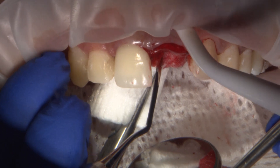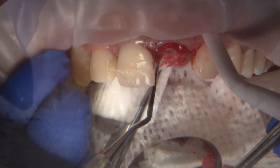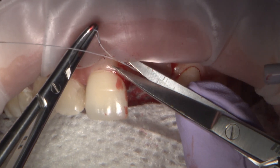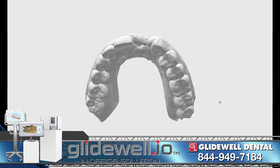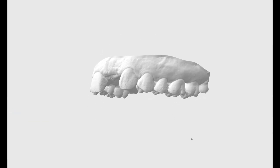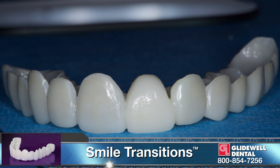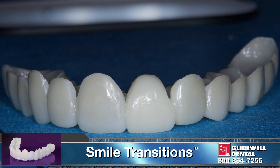The extraction site left an unusually large space because the patient was congenitally missing her upper left lateral and her canine number 11 was now shifted into that position. Therefore, I scanned the patient with the Nitro Element intraoral scanner and asked the lab to fabricate a smile transition full arch provisional so the patient and I could get a visual indication of the design of the final restoration.